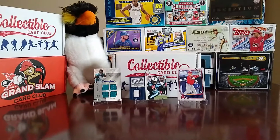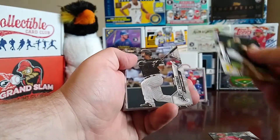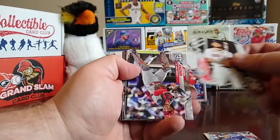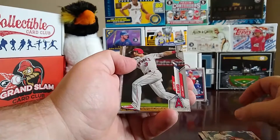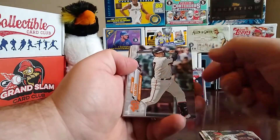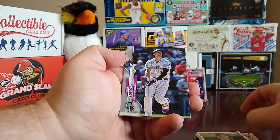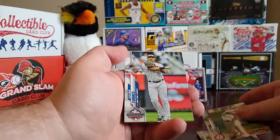Now we've got 2020 Topps Update. We get a Michael Hermosillo, Nick Turley rookie, Cheslor Cuthbert, Gabe Speier rookie, Alex Verdugo, Andrew Kittredge, a Time to Party insert of Taylor Ward, Donovan Solano, an Austin Meadows nice little 1985 style, Josh Fuentes, Max Scherzer, Jordan Lyles, and a Gleyber Torres.